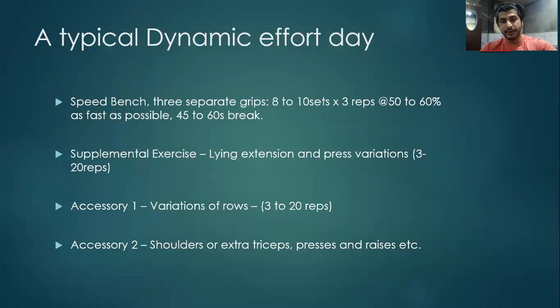A typical dynamic effort day comprises one main lift trained with a large number of sets — again 9 to 12 — and with very few reps of 1 to 3, utilizing 40 to 60% of 1RM in addition to 25 to 30% 1RM load from accommodating resistance.